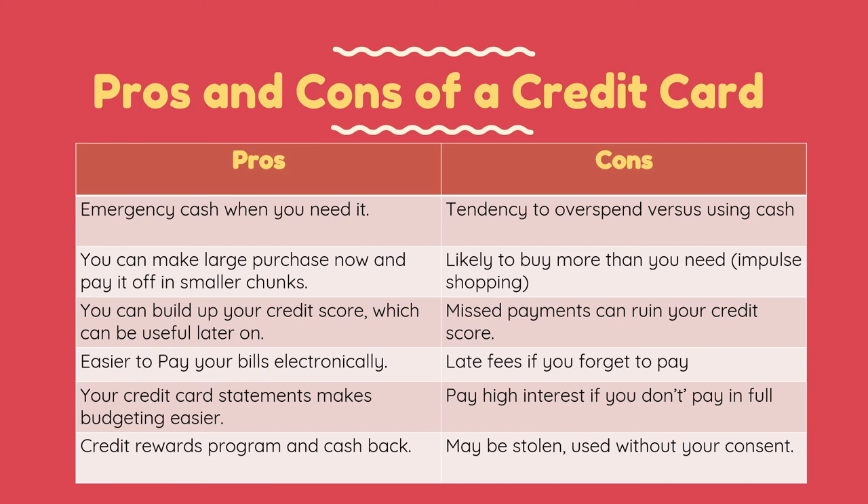For its disadvantages: first, the tendency to overspend versus using cash — you're likely to buy more than you need, especially with the impulse of shopping. Missed payments can ruin your credit score. Late fees apply if you forget to pay, and there is a tendency to pay high interest if you don't pay in full. Credit cards may also sometimes be stolen and used without your consent.